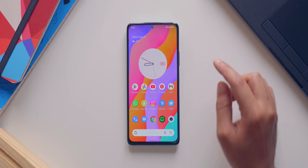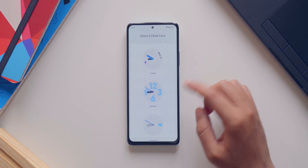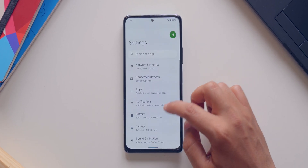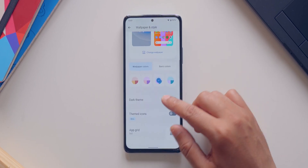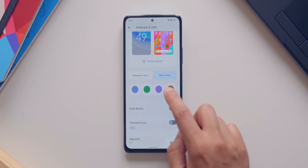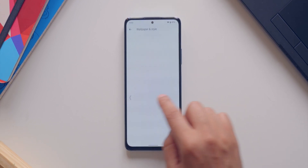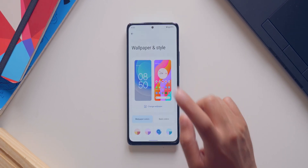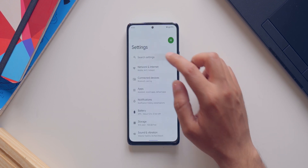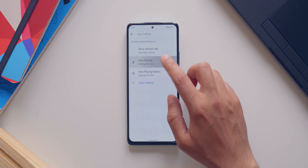This is stock Android 12, so you do get all the bells and whistles that come with it, like Material You. You get the new theming engine where you can change various widgets, colors, and wallpapers. If I go to settings and then wallpaper and style, you get wallpaper colors that are picked automatically from the wallpaper. You can also choose from a bunch of basic colors, enable dark theme, themed icons, and change the app grid as well. One weird thing is that Now Playing is not working — if you go to settings and search for Now Playing, that setting is not being opened, so it's not working.